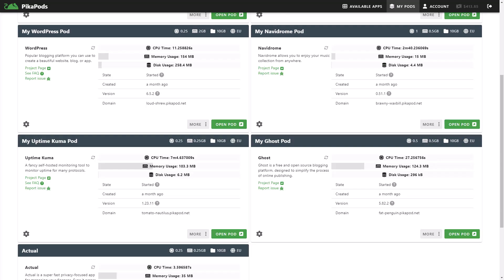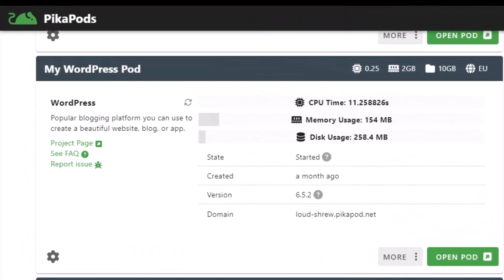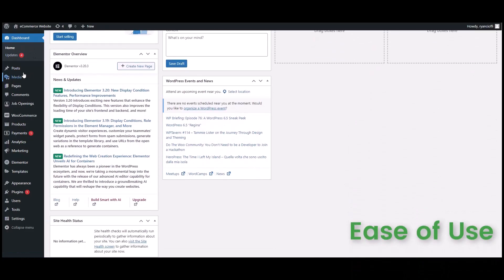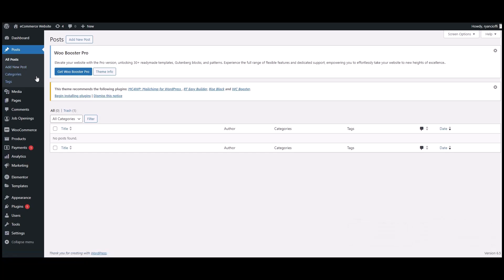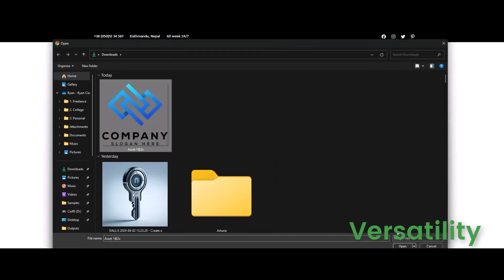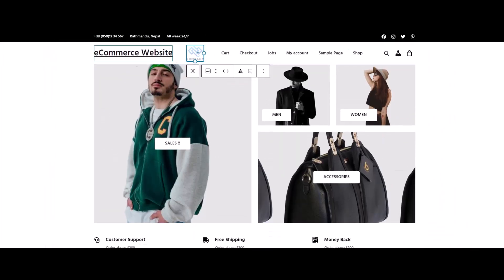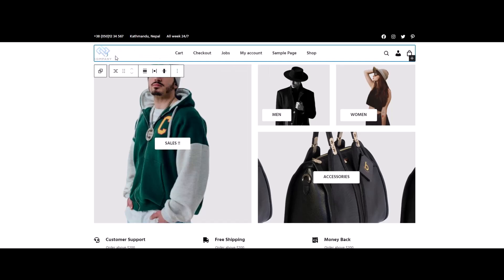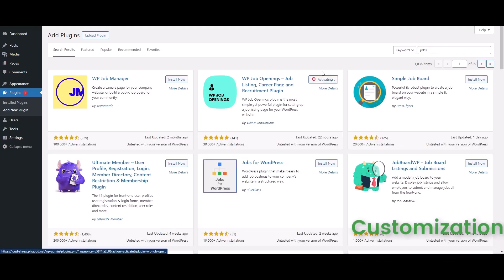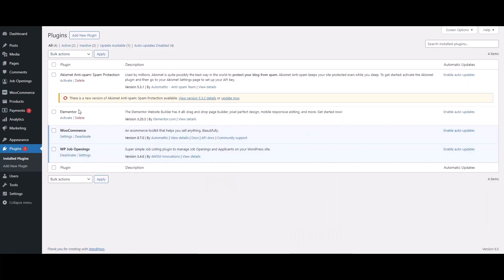WordPress offers a powerful, flexible platform for creating websites or blogs. It's known for its ease of use and intuitive content management system that is easy to navigate for beginners. Versatility allows you to create any type of website — blog, e-commerce, portfolio, and more. Customization gives you access to thousands of themes and plugins for tailored functionality and design.